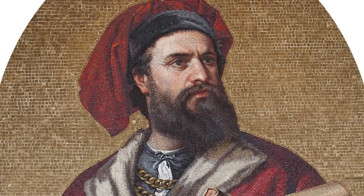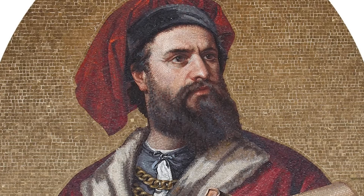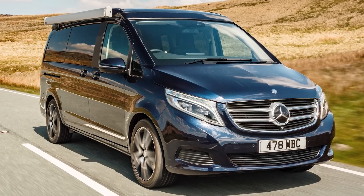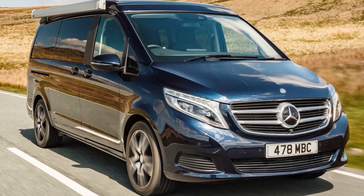This Mercedes van derives its name from Marco Polo, an Italian merchant who inspired Christopher Columbus to embark on his voyages. It's no wonder the van is designed to ignite the wanderlust within, offering exceptional comfort and stylish aesthetics.